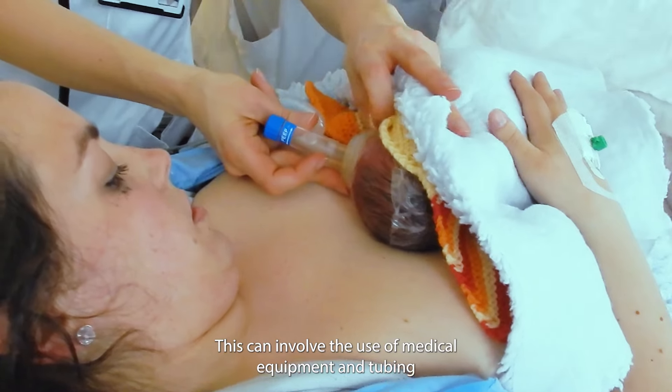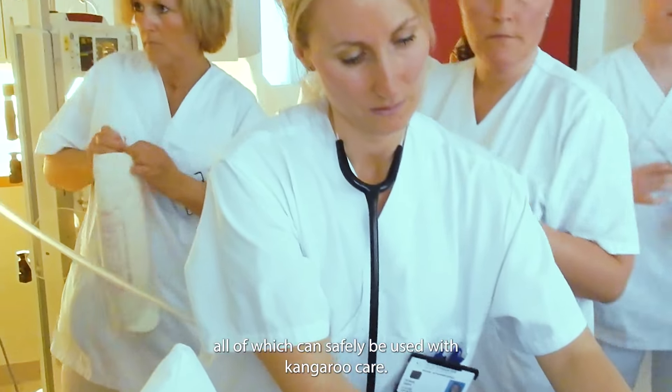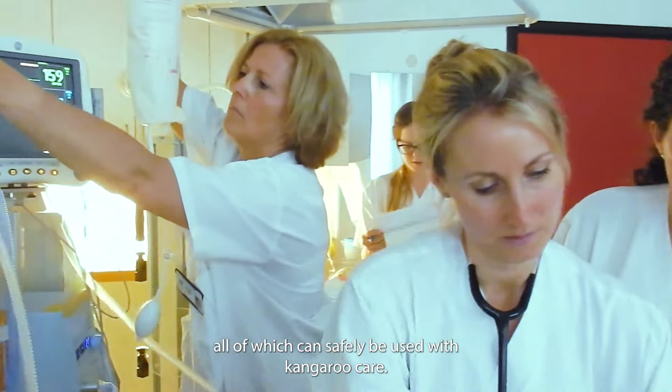This can involve the use of medical equipment and tubing to provide oxygen and nutrition, all of which can safely be used with kangaroo care.